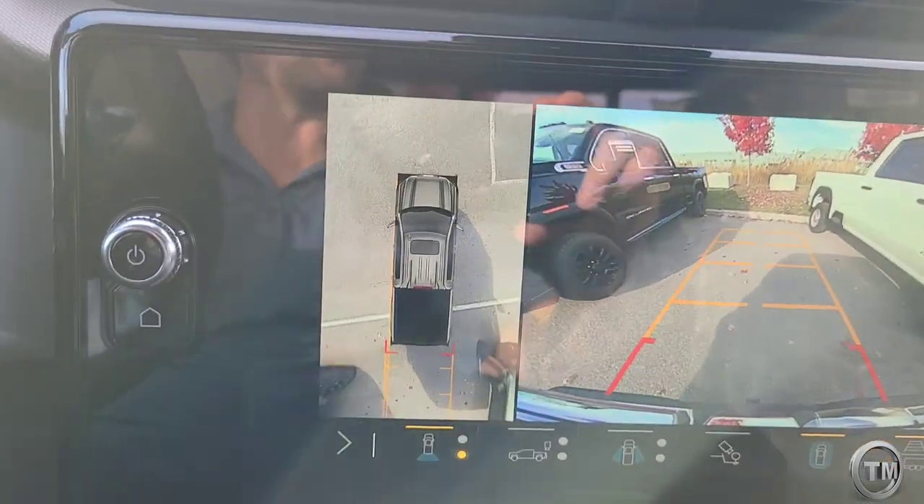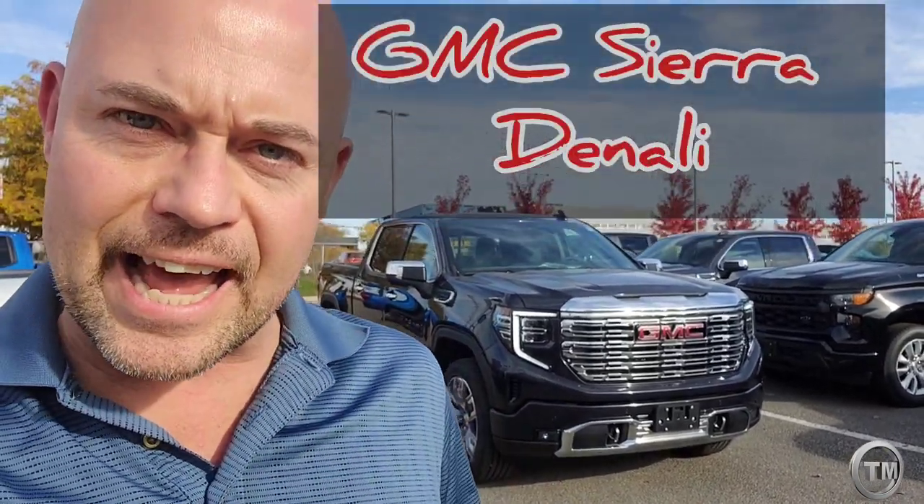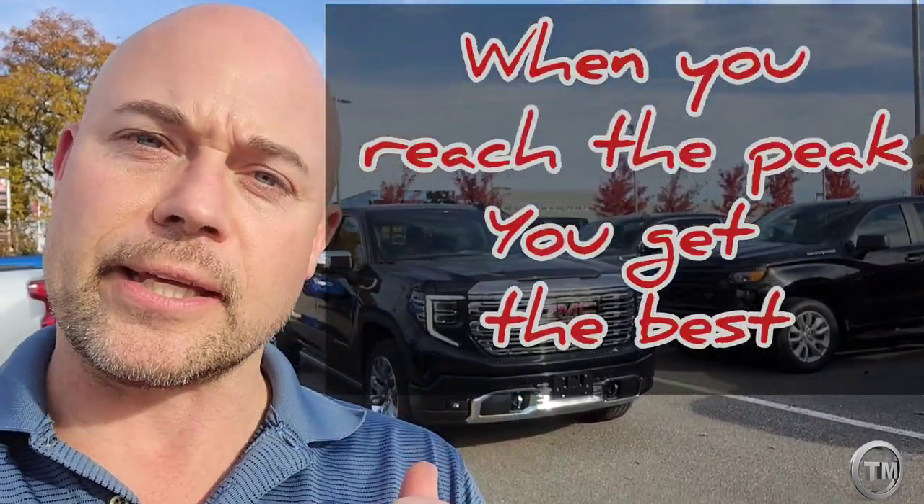Parking with some trucks can be a challenge, but there you have it — the 2023 GMC Sierra Denali. When you reach the peak, you get the best.